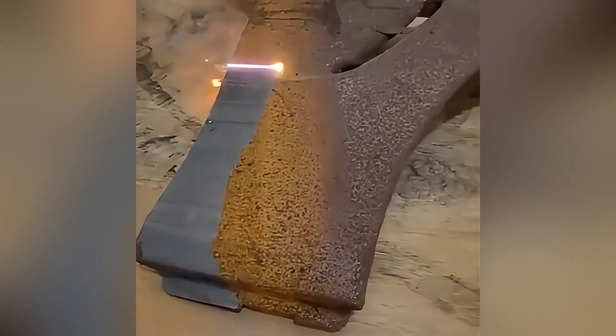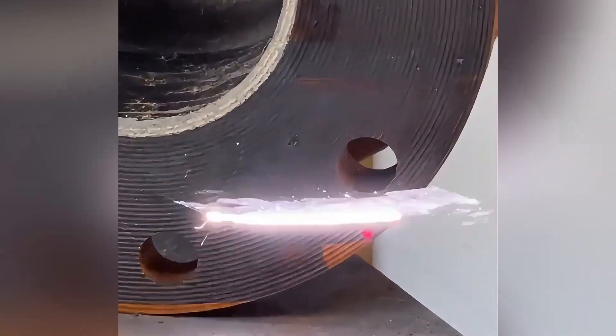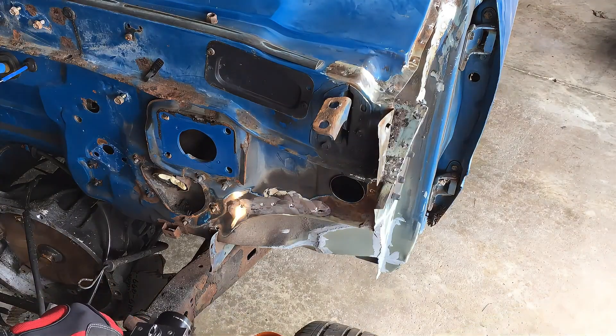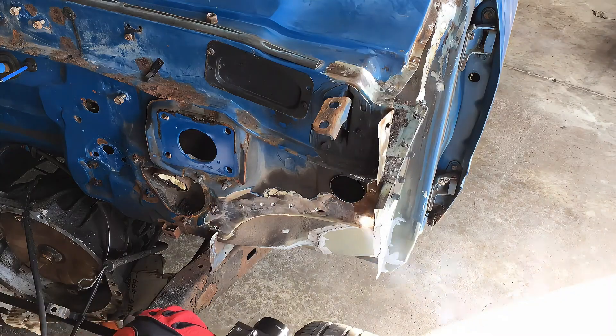This amazing rust remover uses advanced technology to easily remove all kinds of rust, making your car, home appliances, tools, etc. look brand new.